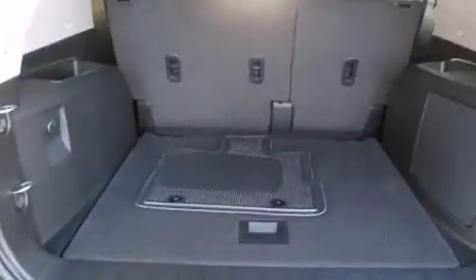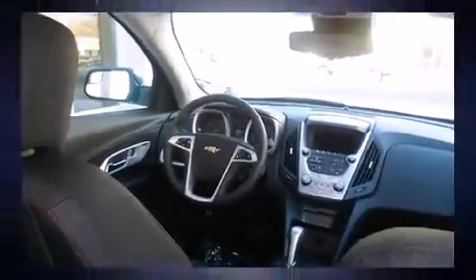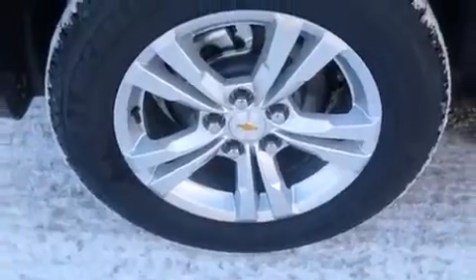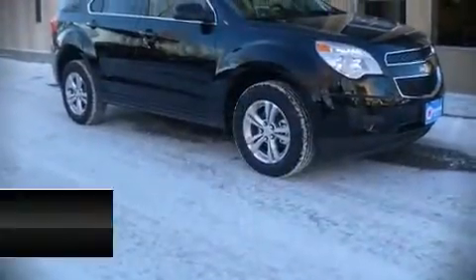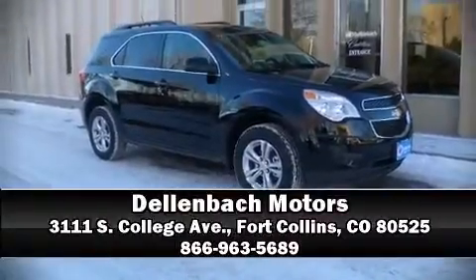OnStar and four-wheel disc brakes with ABS and electronic stability control supplement the mechanical systems, helping you maintain precise command of the roadway. Stop by our dealership or give us a call for more information.